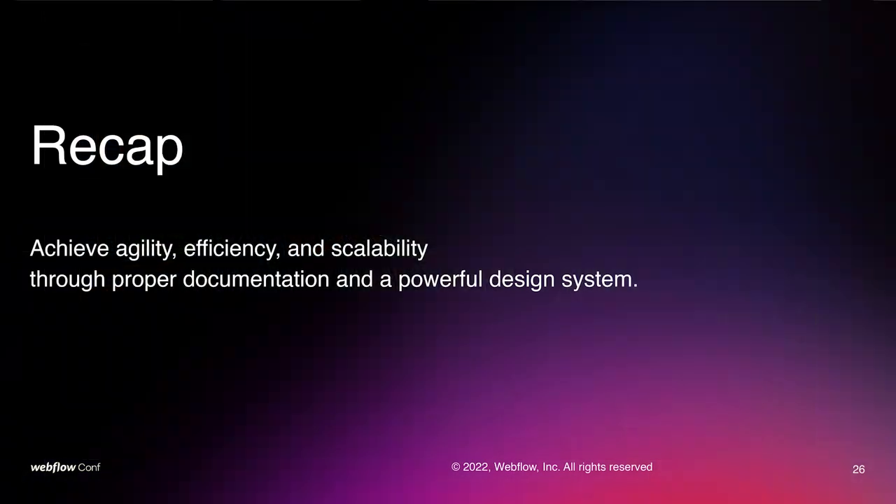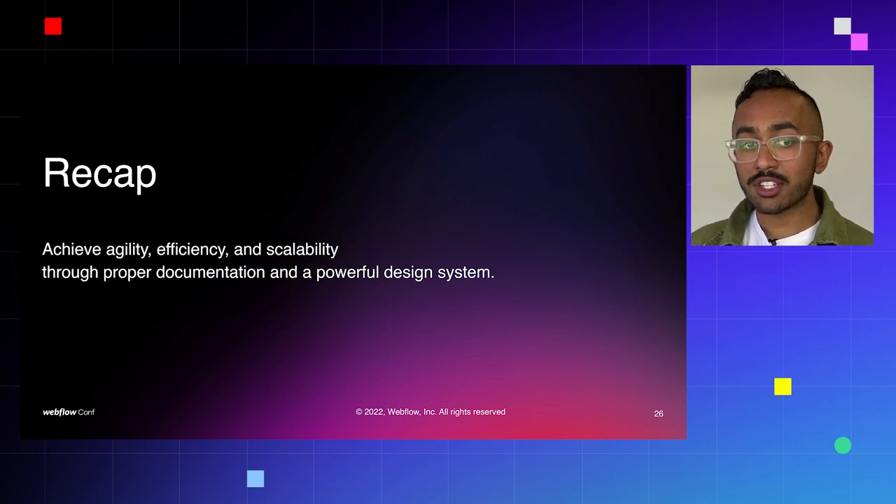So what did we learn today? We learned that the best companies that build in Webflow focus on agility, efficiency, and scalability. And they get there through two main avenues: proper, clear documentation and a really powerful design system. If you have these things, you will achieve agility, efficiency, and scalability, and have a great Webflow site that scales with you and your company over time. Thank you for listening. I'm Matt Varghese and I'm RR Abraht. We hope you enjoyed.